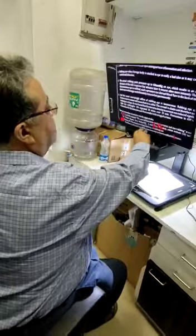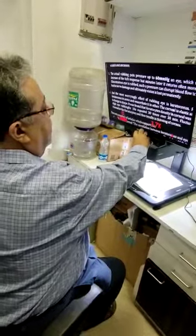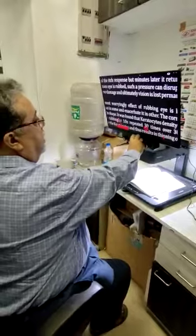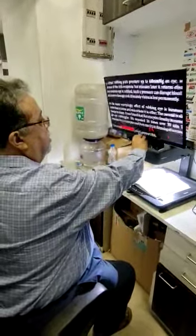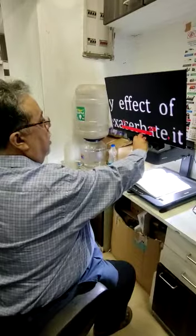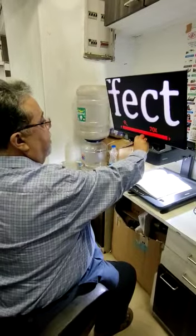This is a desktop video magnifier, 24 inch. The magnification starts from 2x to 70x.